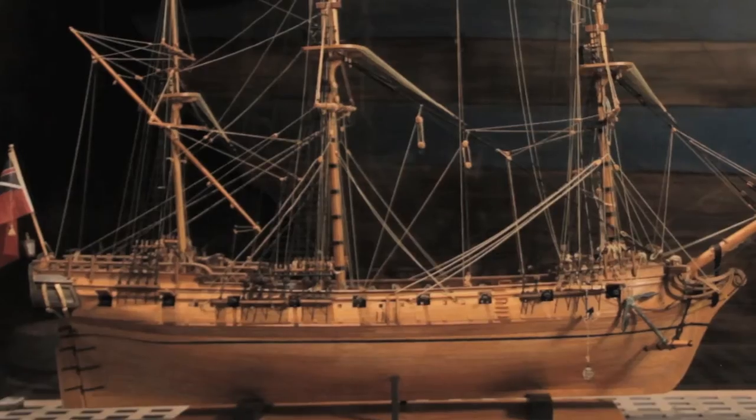We have a new exhibit here on the history of the pirate ship the Whydah. It's called Real Pirates. This is one of the only ships ever recovered that can be proven to have been a pirate ship, and this is material that they had stolen in a short amount of time, so it's all kinds of things.